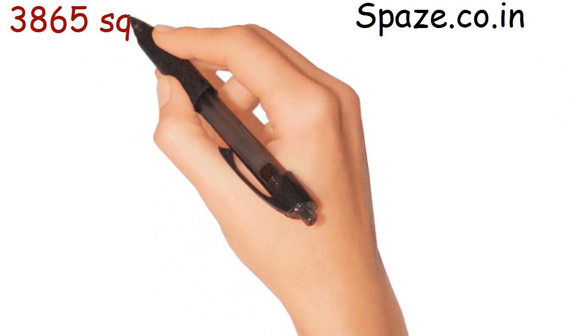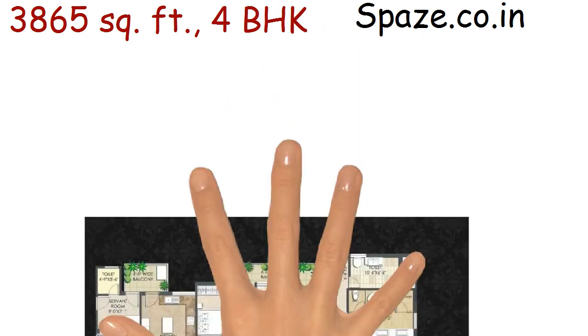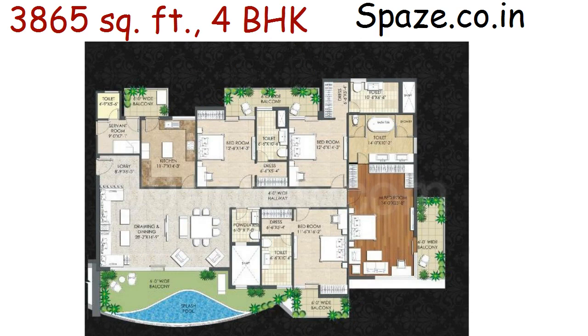3,865 square feet. 4 BHK, with four bedrooms, four toilets, drawing and dining, kitchen, a study, a servant room, splash pool, and five balconies.